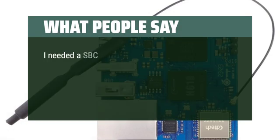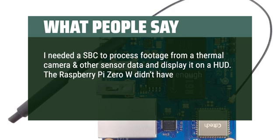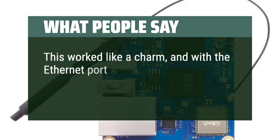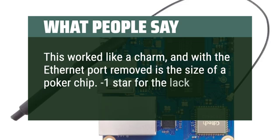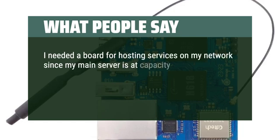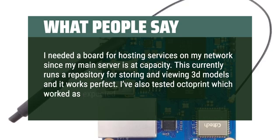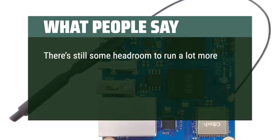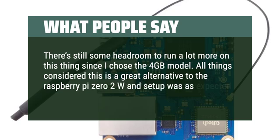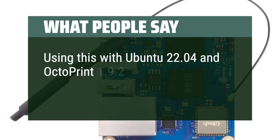What people say: I needed an SBC to process footage from a thermal camera and other sensor data and display it on a HUD. The Raspberry Pi Zero W didn't have enough RAM, and more powerful RPI models were too big to mount inside my helmet. This worked like a charm, and with the Ethernet port removed, is the size of a poker chip. Minus one star for the lack of software support. I needed a board for hosting services on my network, and this currently runs a repository for storing and viewing 3D models perfectly. I've also tested Octoprint, which worked as expected. Using this with Ubuntu 22.04 and Octoprint 1.9.2.